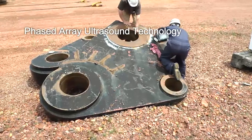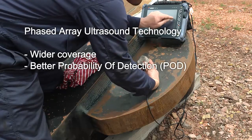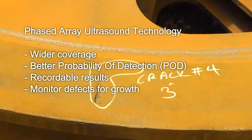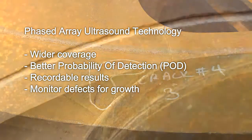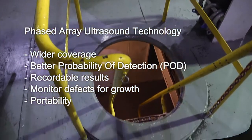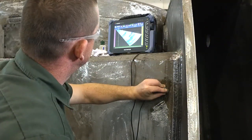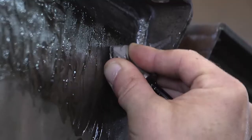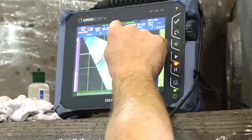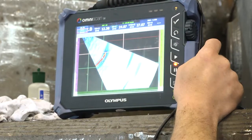Phased array offers wider coverage, better POD, recordable results, and increased ability to monitor defects for growth while retaining portability for difficult access areas. Because of the flexibility of phased array, a single probe can be applied to many different inspection scenarios and applications without changing equipment.